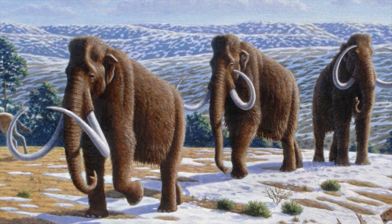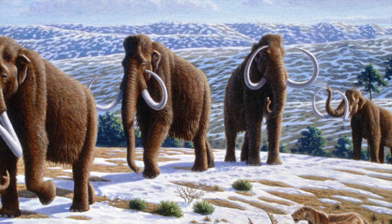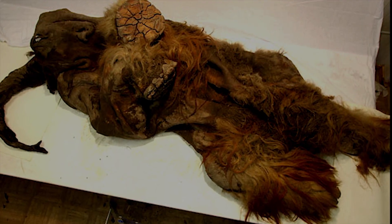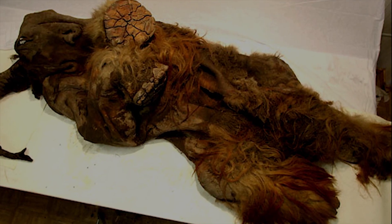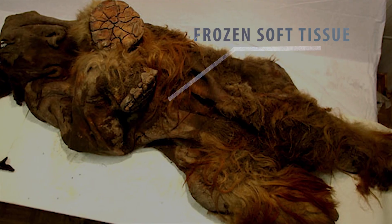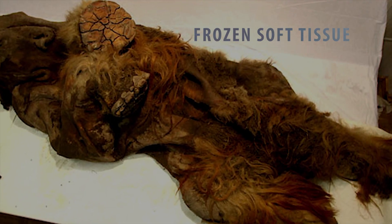The Woolly Mammoth is probably the best known of any prehistoric animal, and this is mainly due to the amount of frozen carcasses that have been regularly discovered over hundreds of years. Contained within these frozen specimens is the existence of preserved soft tissue remains, which scientists have said may be used to recreate the extinct beast one day.